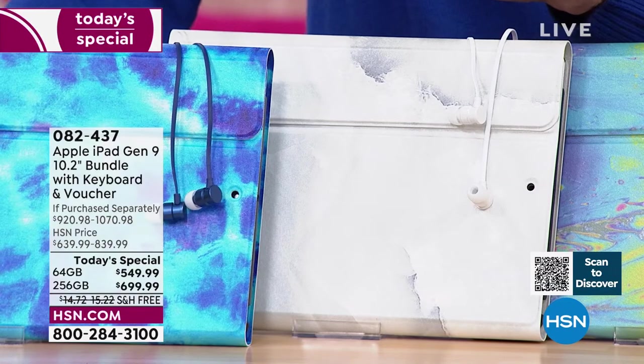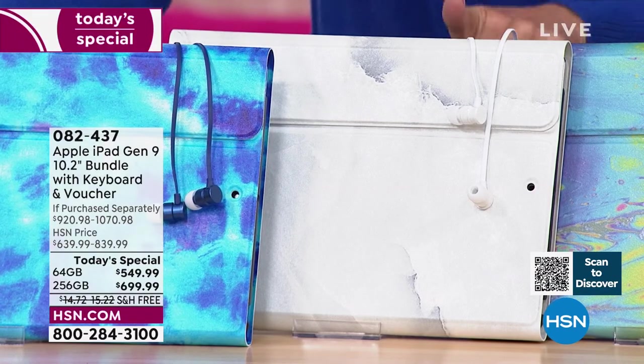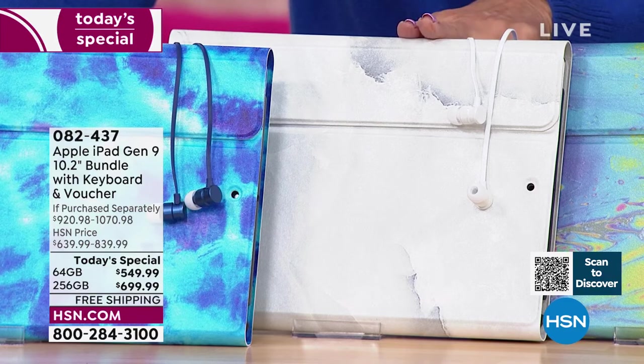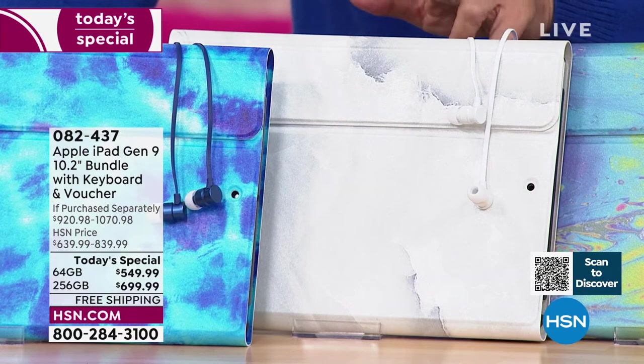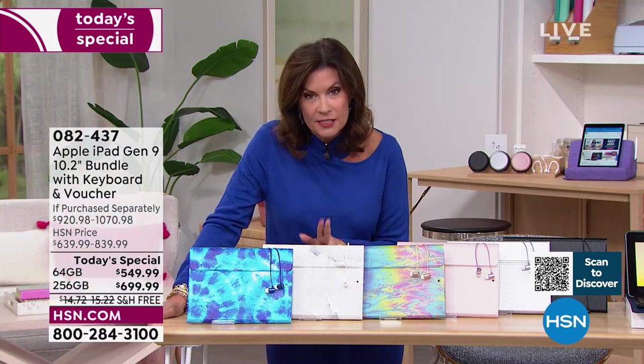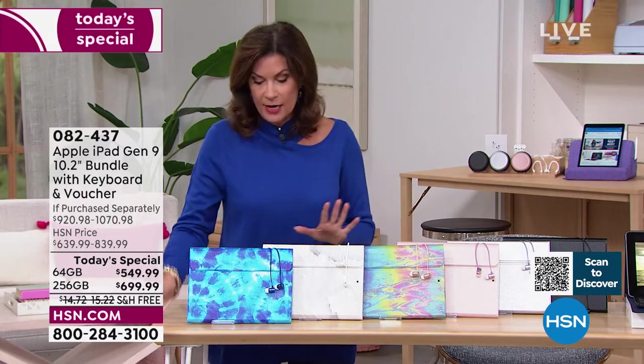If you want the white marble in the silver 64 gigabyte, I have three dozen. If you want it with 256 gigabytes of memory, only available in the silver, and I have just about a dozen of those — so very limited. A lot of the space gray has already sold out. This is going to be your choice now. If you want it in the blue tie dye, it completely matters because it's fun to have that personality.